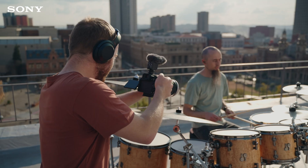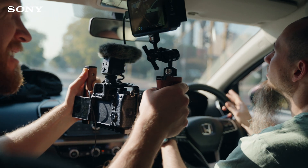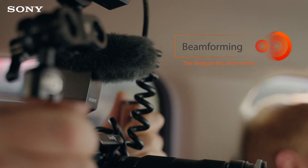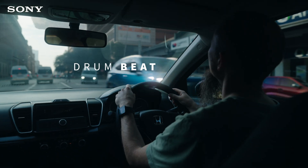Meet the Sony ECM-B10 on-camera microphone. Sony challenged me to produce a short film using only sound recorded from the B10, and the result is a drum beat featuring South African drummer Jason Moser.